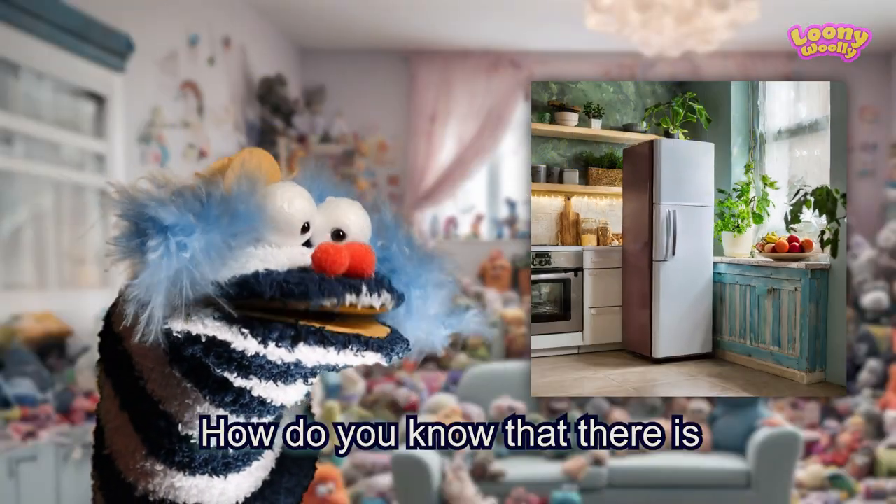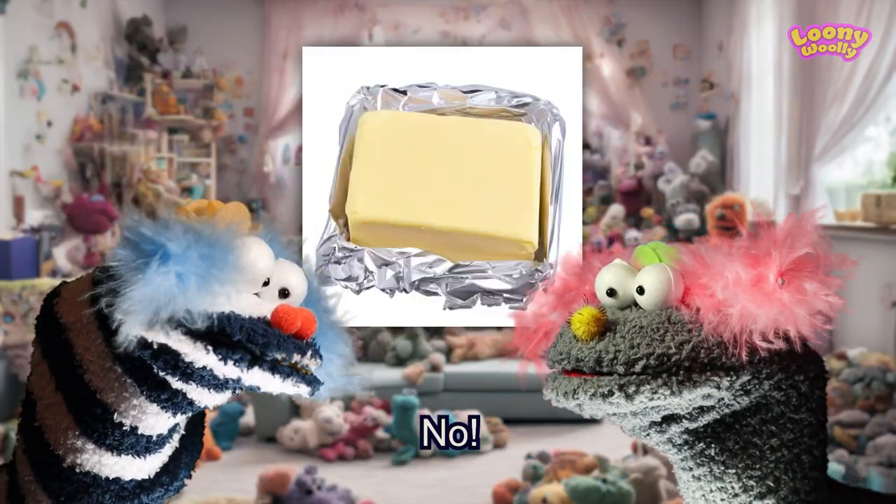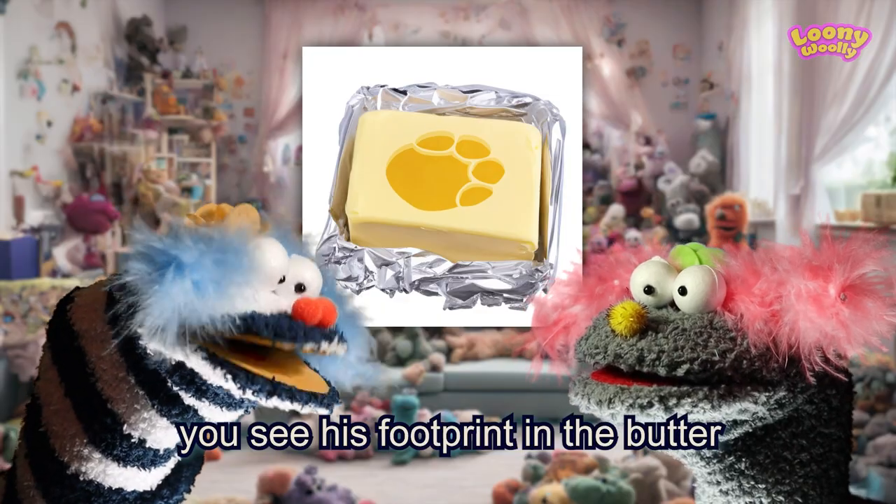How do you know that there is an elephant inside the fridge? I put him there. Took me three steps. No, you see his footprint in the batter.